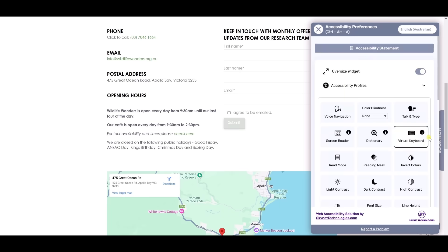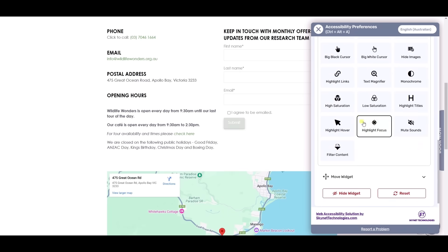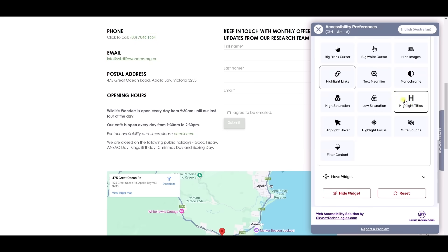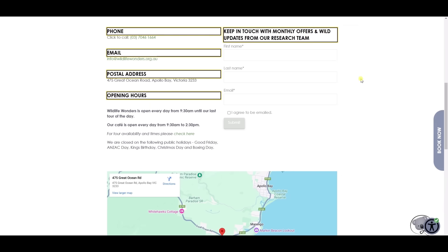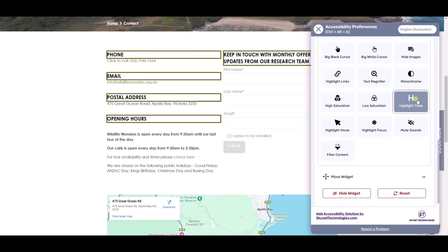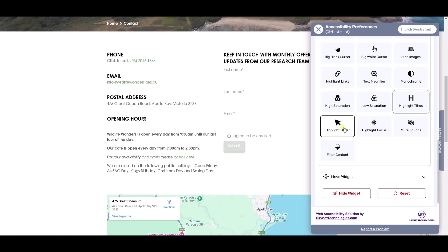The highlight links, title, hover, and focus features enhance web page navigation by clearly marking interactive elements such as links, buttons, and titles. These visually emphasize elements when hovered over or focused on, assisting users with visual impairments or motor difficulties in easily identifying clickable areas and navigating more efficiently.